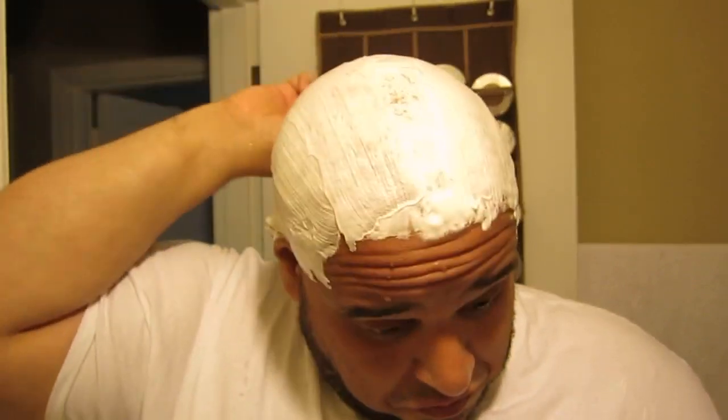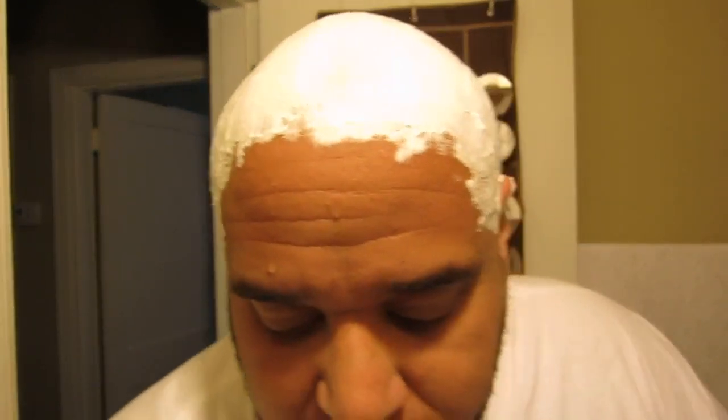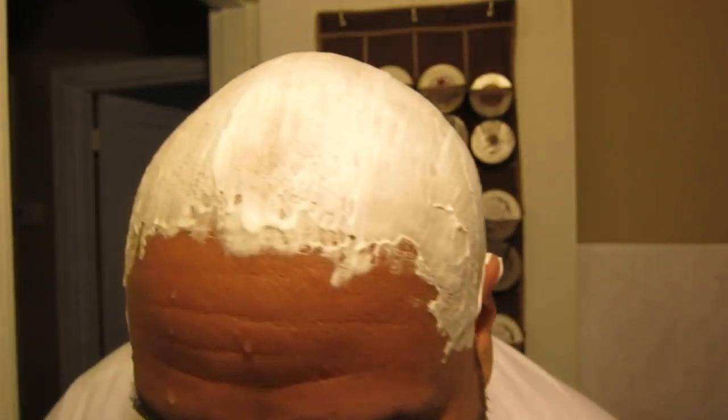I don't think this lather is going to get any more mega than it is now. This stuff smells good. The traditional knock on these Bufflehead soaps is that the scent strength really isn't all that mega, but this one does seem to have a little bit more scent to it.